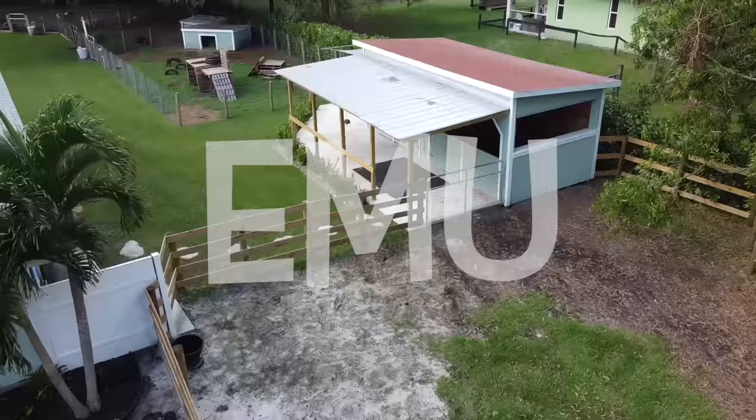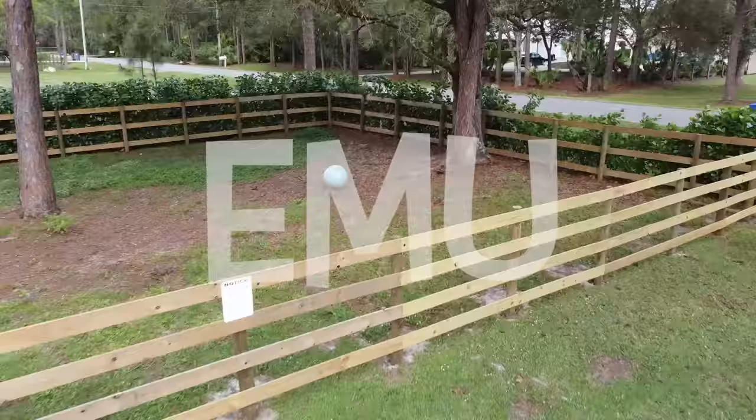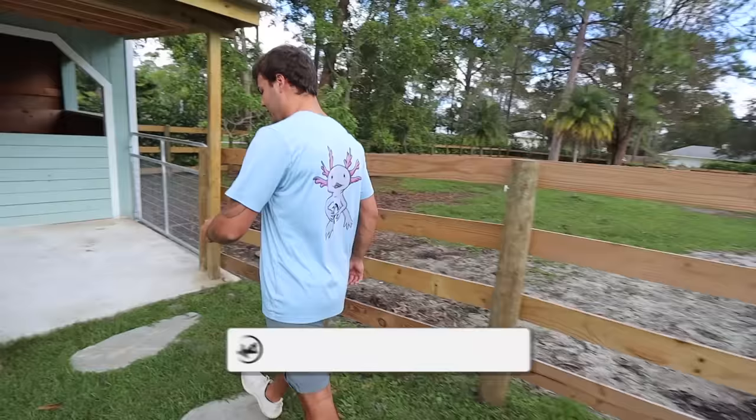We'll start right here — this is the emu enclosure. It's a very, very large enclosure. Still has a little bit of work to do, but eventually we want to get emus for the farm. Things change here, so we don't know for sure, but I do want baby pterodactyls in my front yard. So hopefully that'll come soon. If you're subscribed, you won't miss that — hit the subscribe button.